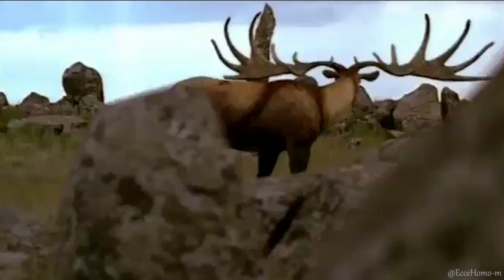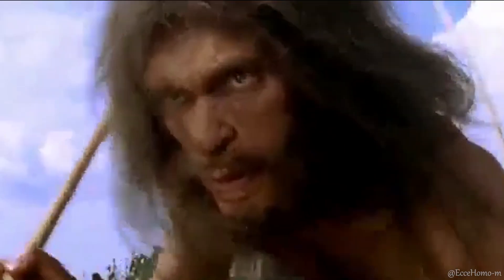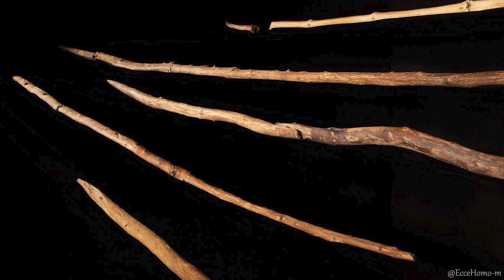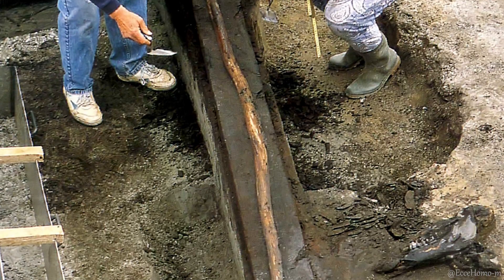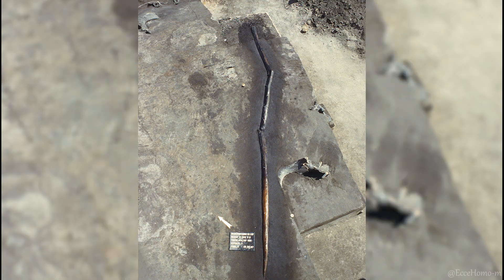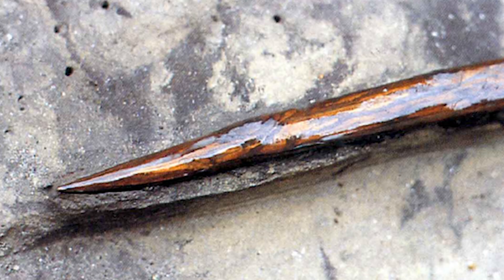However, in a peat bog at Schöningen, along with stone tools and animal bones bearing deliberate cut marks, several wooden spears dating back 400,000 years were found, miraculously well preserved, as well as several pieces of wood with indentations that likely served as handles for stone tools. The spears, approximately two meters long, were made from spruce wood and crafted from the lower part of the tree trunk, which contains the hardest wood. Their tips were carefully sharpened to enhance their effectiveness in hunting.